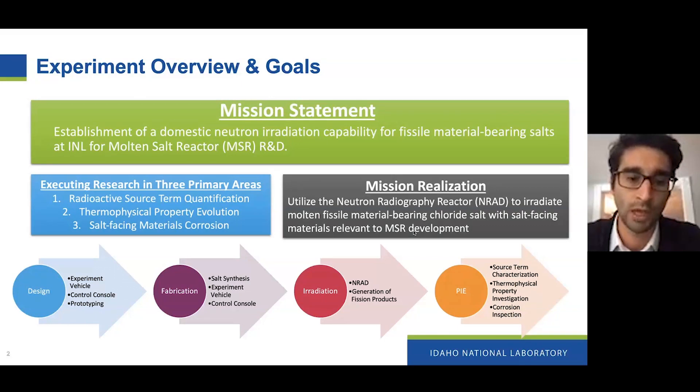The three main outcomes we hope to get are: some initial data on radioactive source streams — so what stays in the salt, what goes in the off-gas, what plates out — on the evolution of thermophysical properties of the salt, and on the corrosion properties of walls facing the salt. We're hoping to showcase what we have planned right now and receive some feedback.